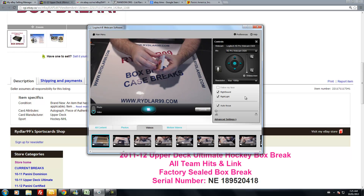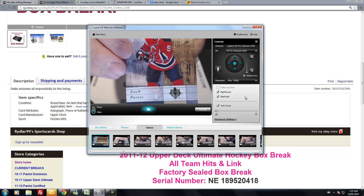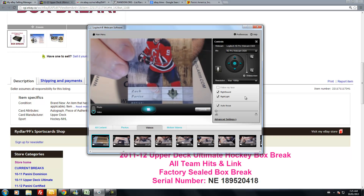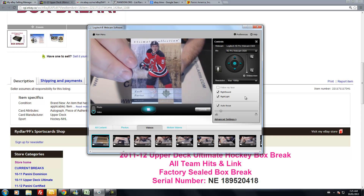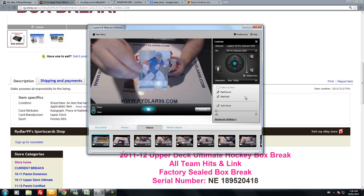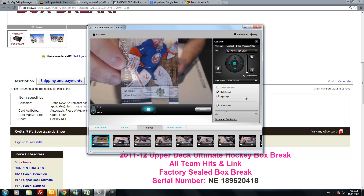Good luck everybody. First card for the New Jersey Devils — we have a Zach Parise base card, out of 399. Next card, ultimate rookies for the New York Islanders — Mikko Koskinen, out of 399.